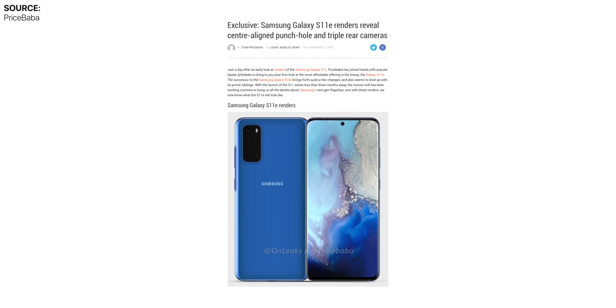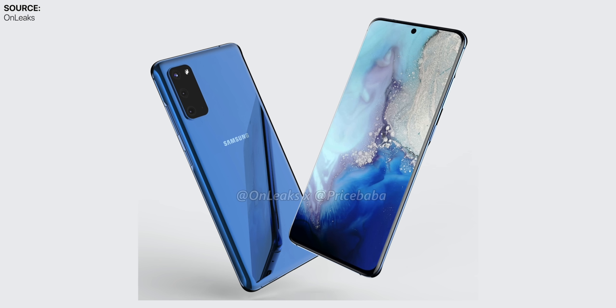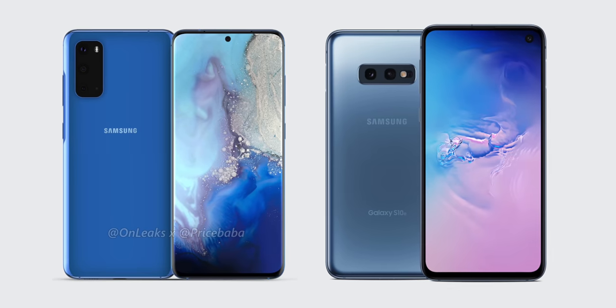The biggest leak actually comes from OnLeaks, who has had a pretty outstanding track record in the past, to the point where if he does leak something, or especially a full render, we can probably bet that's exactly how the phone will end up looking. And the S11 is no exception. On November the 23rd, OnLeaks teamed up with Price Baba to give us a first look at the Samsung Galaxy S11e, the lowest end model of the S11 lineup. The S11e is actually a gigantic departure from the S10e we got this year in 2019.